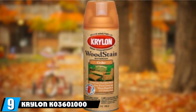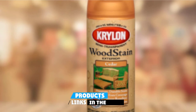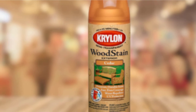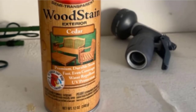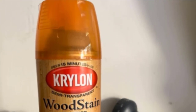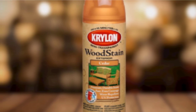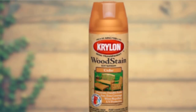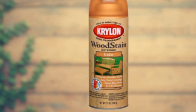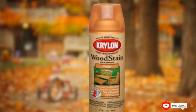Next at number 9 we have Krylon K03601000 Exterior Semi-Transparent Wood Stain. This inexpensive 12-ounce can of fence stain is a great option for touching up worn or faded portions of a fence without having to invest in an entire bucket of fence stain. The small spray can is useful for staining small repairs, and it comes in 5 color options so users can select the best color for their fence and yard. The semi-transparent wood stain comes with a sealant mixed into the stain formula to protect wood from rain, sleet, snow, and UV radiation. It's easy to apply with its spray nozzle and takes just 15 minutes to dry to the touch, though it can take up to 24 hours to fully cure.